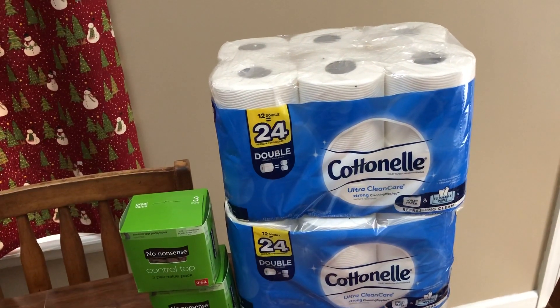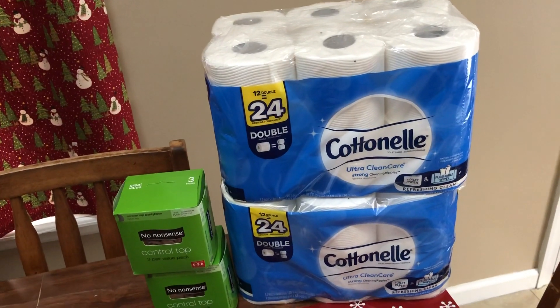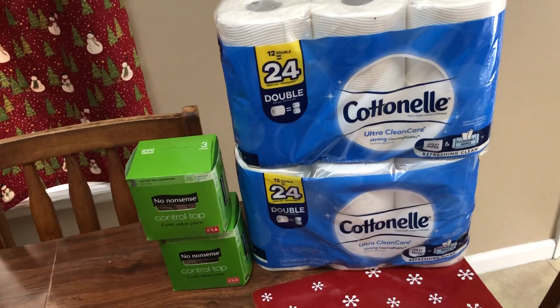I don't know when they're going to significantly mark down clearance. It may be Saturday, but sometimes it's not until the new week starts on Sunday. So just be aware of that.